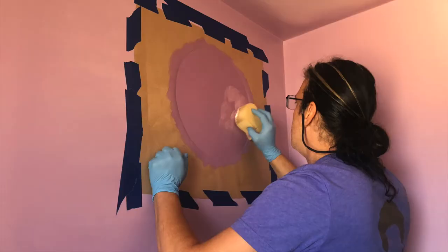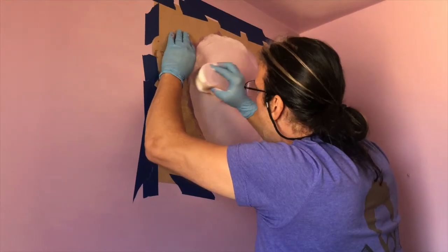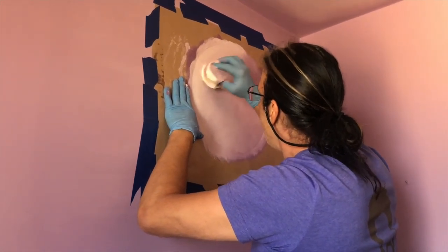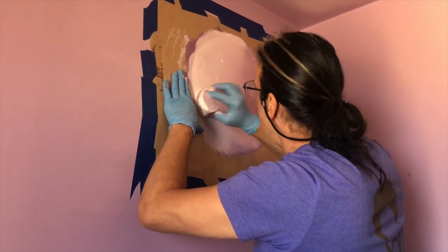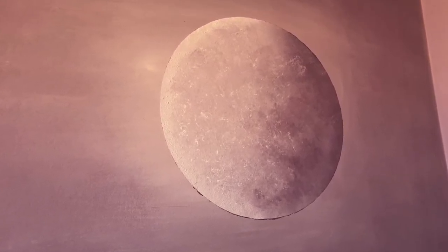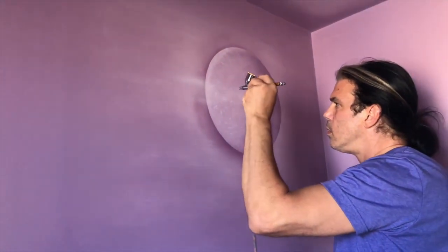Back to the mural — Rallis is using a sponge technique with a stencil to paint the moon. The stencil is just contractor's paper from Home Depot covered in packing tape to make it water resistant. We did blend in a highlight behind the moon to make it pop. The texture came out really nice. We wanted some wisps of clouds over the moon, so Rallis is airbrushing them on.